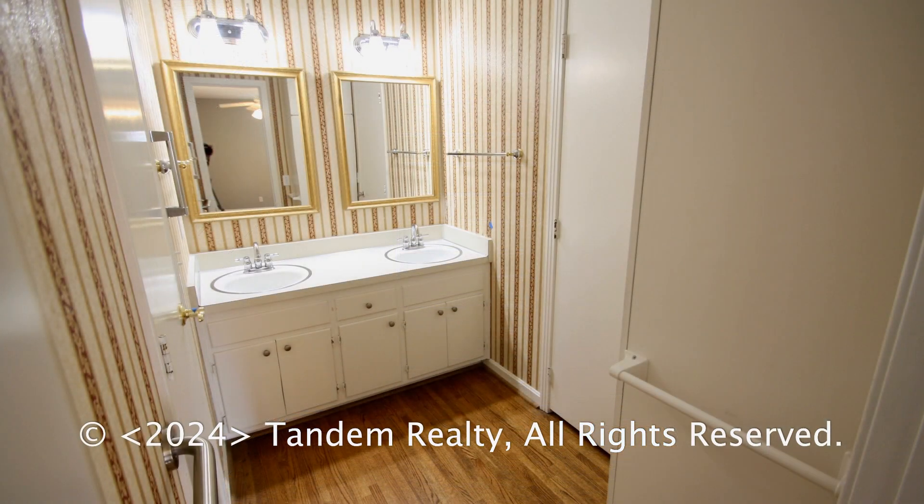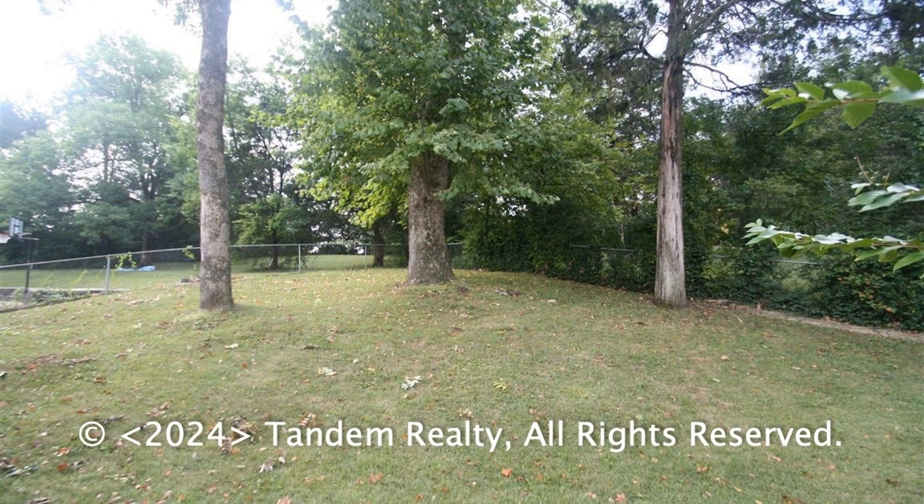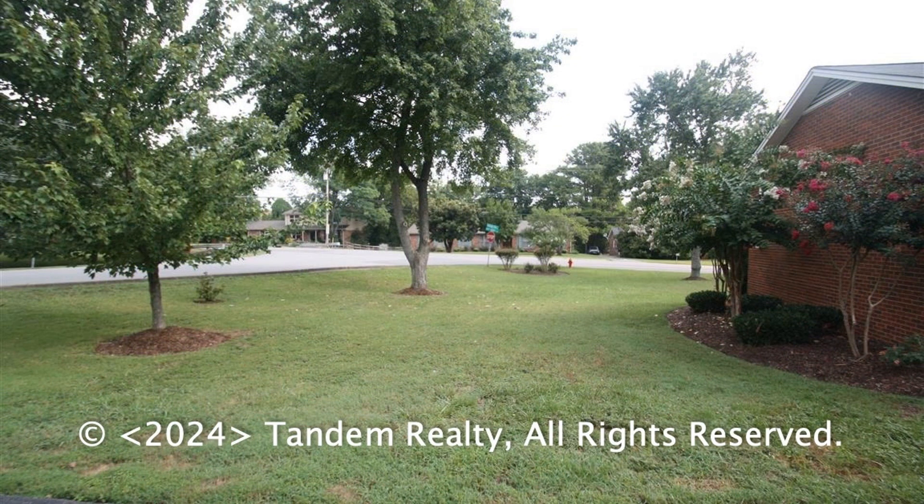Other features of this fantastic property include an attic and a fenced backyard with a paved area. If you are interested in this Nashville, Tennessee rental property or want to know what other rentals are available in the area, contact us today.